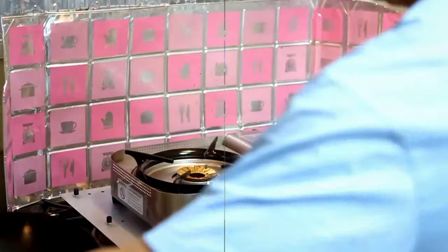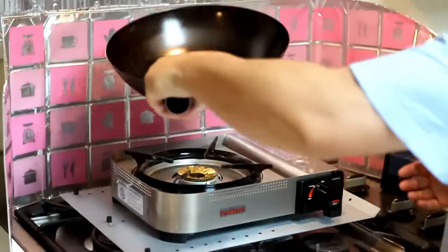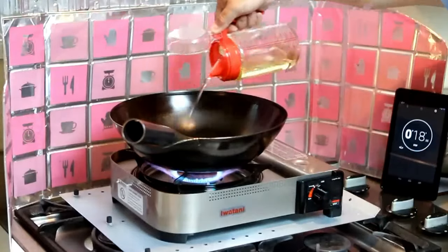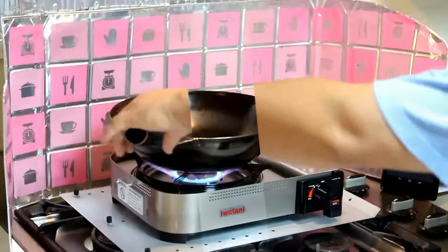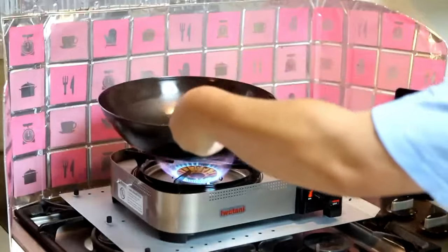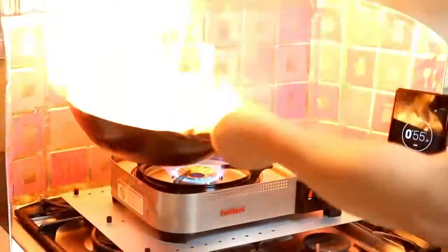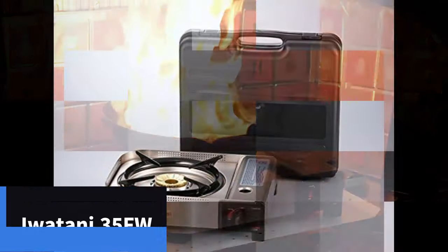This portable butane stove with a double windbreaker protects the flame from wind and air conditioning, making it the perfect indoor and outdoor portable cooktop. It is very safe to use — the gas stove automatically shuts off the flow of butane and extinguishes the flame if pressure in the fuel canister rises to unsafe levels. Thanks for watching and I hope you liked the video.